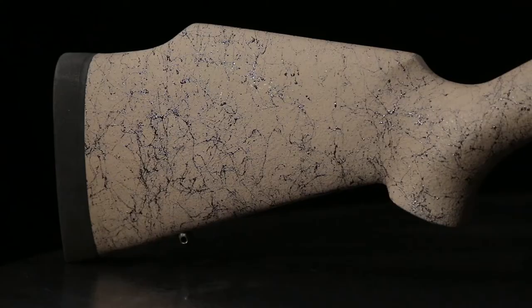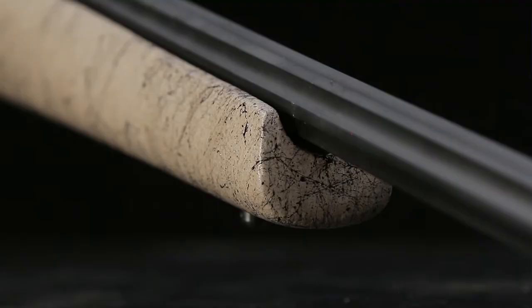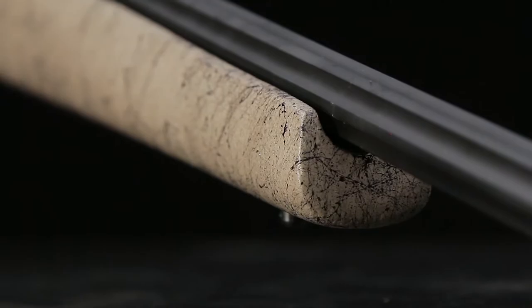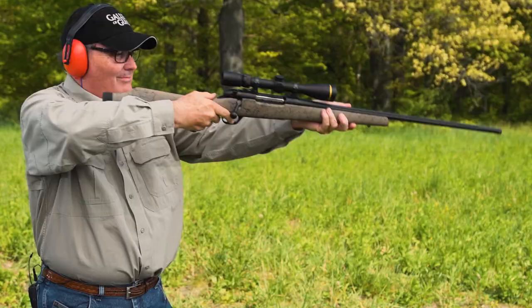The synthetic stock is designed to resist the most inclement weather and retains the classic Weatherby Monte Carlo comb and pistol grip curl. The fore-end has been slimmed for weight reduction and fast handling. The 6.5mm Ultra Lightweight sports a full 28-inch barrel to wring the last foot per second of velocity out of the cartridge.